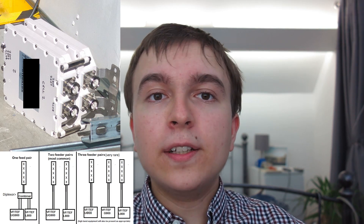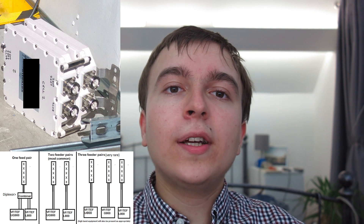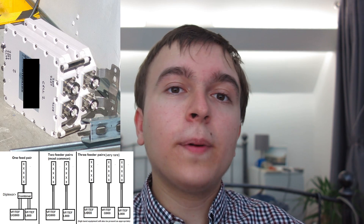Also inside that cabin, just sitting on the floor at the time, were an array of Kathrein diplexers. What these do is combine frequencies together - in this case, taking 800MHz and 900MHz and combining them into a single set of feeders. This is used if you do not have antennas with a full array of low-band ports. Without diplexers you'd need 4 feeders and 4 low-band ports on the antenna, whereas this way you only need 2 low-band ports.